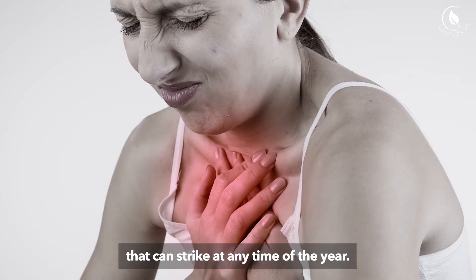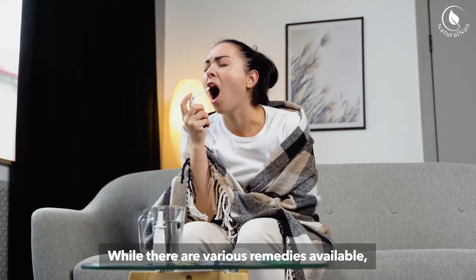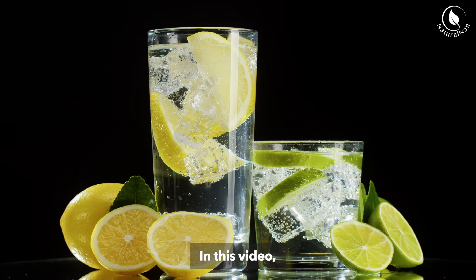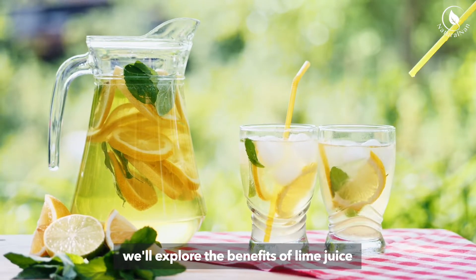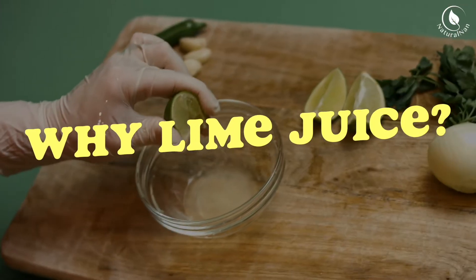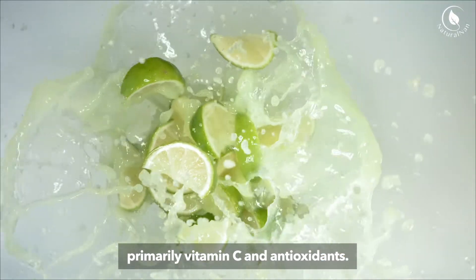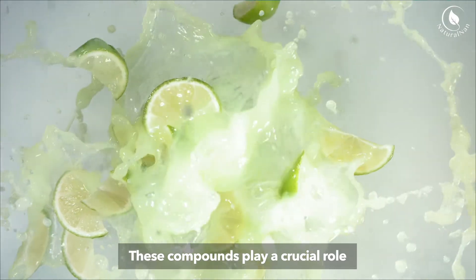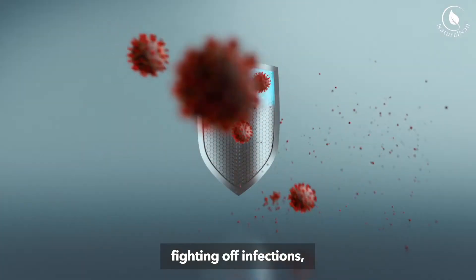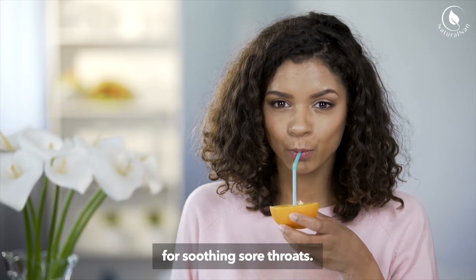Sore throats are a common ailment that can strike at any time of the year. While there are various remedies available, one natural and refreshing option that deserves attention is lime juice. In this video, we'll explore the benefits of lime juice for sore throats and how to use it effectively. Lime juice is packed with essential nutrients, primarily vitamin C and antioxidants, which play a crucial role in boosting the body's immune system, fighting off infections, and reducing inflammation, making lime juice an excellent choice for soothing sore throats.